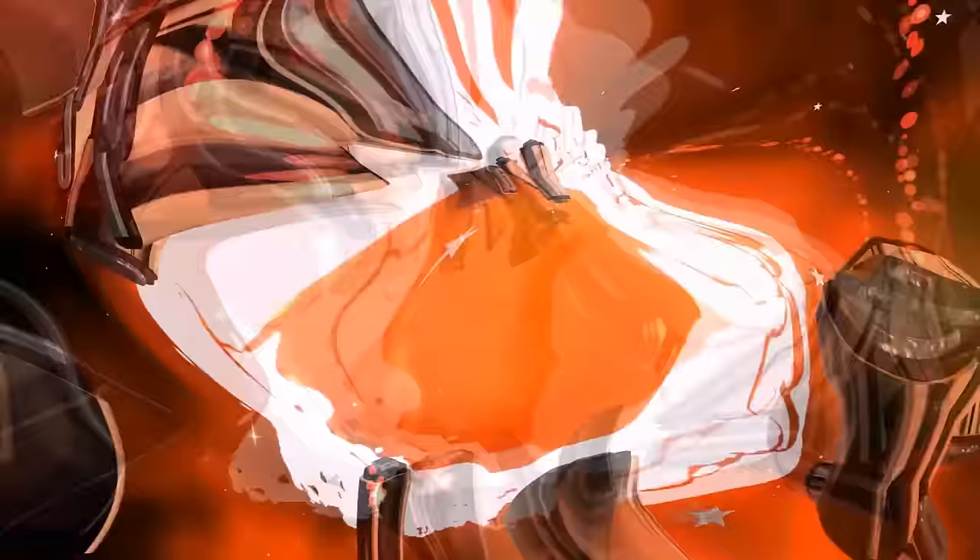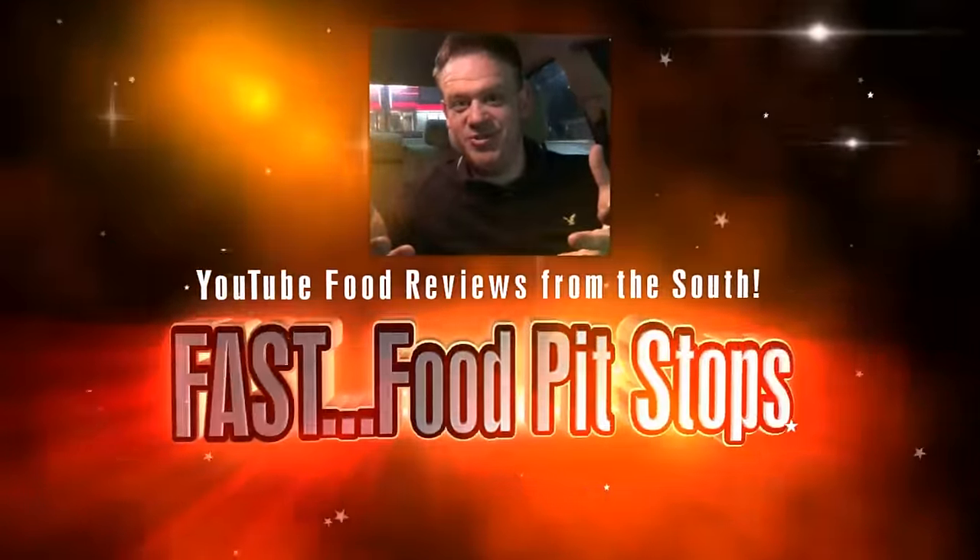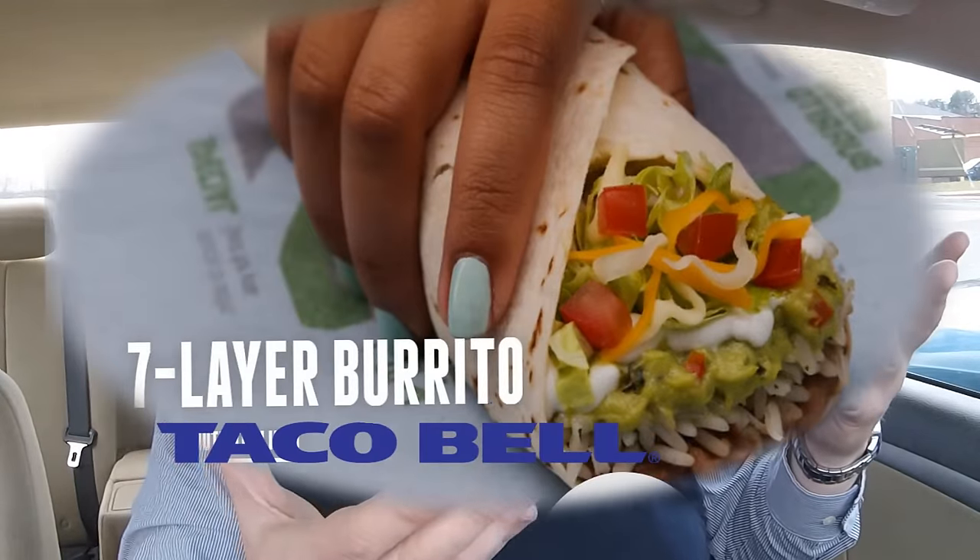Let me find a spot, I'm gonna park it and we're gonna check it out. Welcome back everybody to an all new Fast Food Pit Stops. I'm your host Justin, here at Taco Bell trying something brand new — the 12 layer burrito, a vegetarian burrito that's 12 individual items on the Taco Bell menu slammed together. You could call this a secret menu item — it's simply a seven layer burrito with five more vegetarian items added.